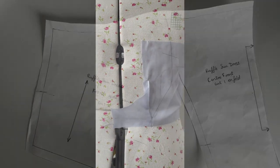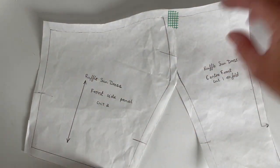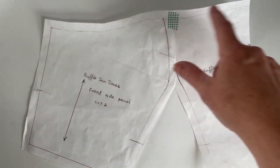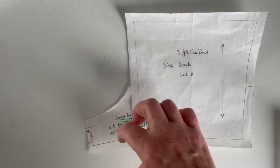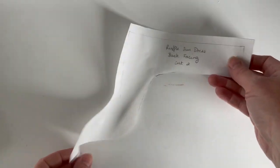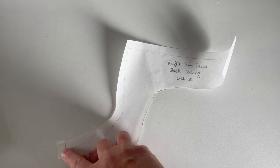To create the facings, I've joined the centre front piece and the front side panel and I'm going to trace off the top, taking the facing to about here, adding seam allowance at the top and side but not at the fold. For the back piece I've joined the bottom — the facing will go across here and curve down to about here. There'll be two pieces: a front facing and a back facing.